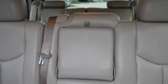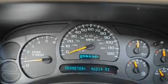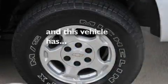XM satellite radio, a low tire pressure indicator, traction control and stability control systems — and this vehicle has less than 47,000 miles.